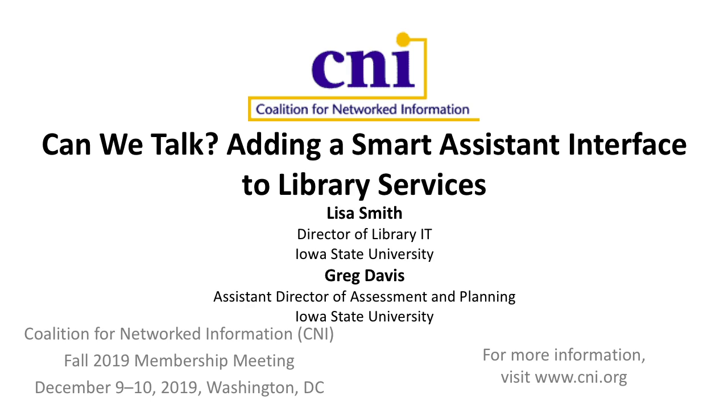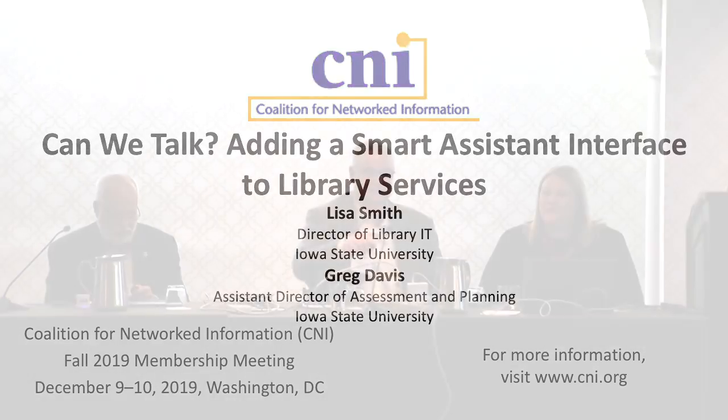Hello everybody. I'm Greg Davis from Iowa State University, and I'm Lisa Smith from Iowa State University. We're going to tell you a little bit about a project we've been working on called Parks Libro. My part of the presentation is the basic PowerPoint slide deck, and then Lisa gets to do the live demo here in a hotel room we've never been in before with beta software. So you can decide who got the better deal — we've got our fingers crossed and it's going to go good.